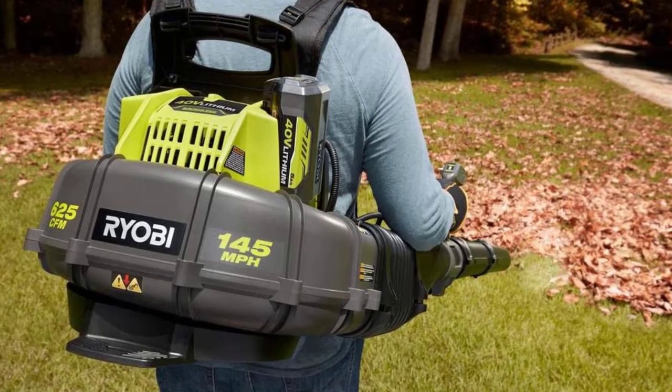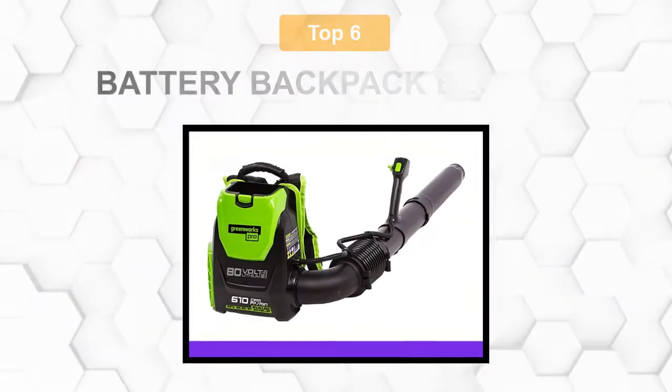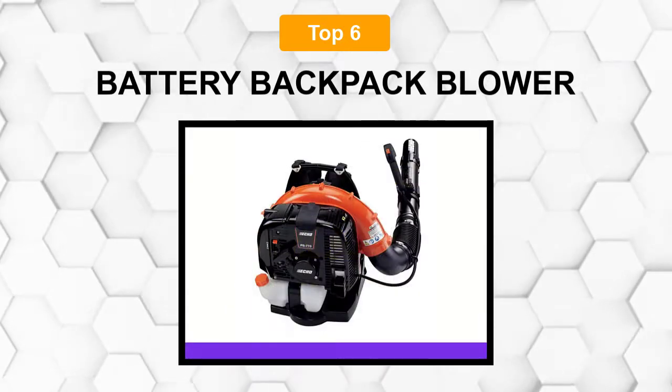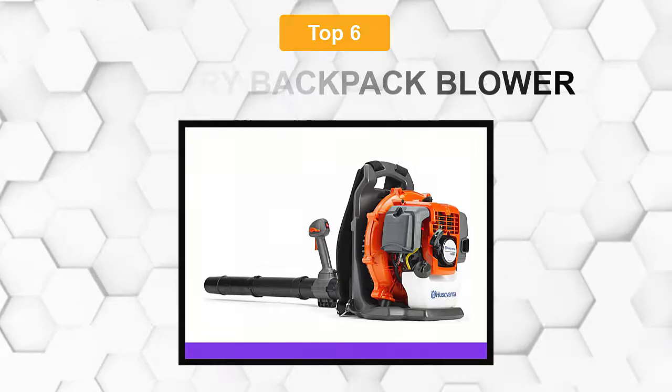Are you looking for the best battery backpack blower? In this video, we will break down the top 6 battery backpack blowers on the market. We have included links in the description for each product mentioned, so make sure you check those out to see which one is in your budget range.